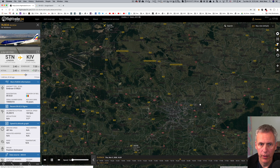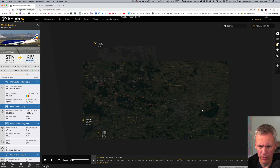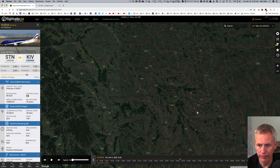Zooming out to see the broader picture — I think that was it. At 4:26, there was one plane right there in exactly the right spot. The UFO was in fact this plane: Air Moldova flight 834 from London to Chisinau — so he's going to Moldova.